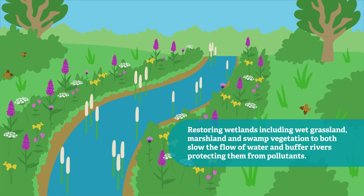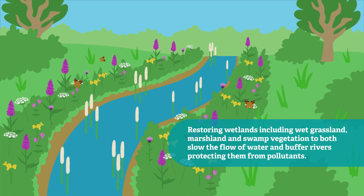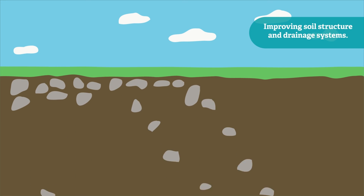Restoring wetlands including wet grassland, marshland and swamp vegetation to both slow the flow of water and buffer rivers, protecting them from pollutants. Improving soil structure and drainage systems.